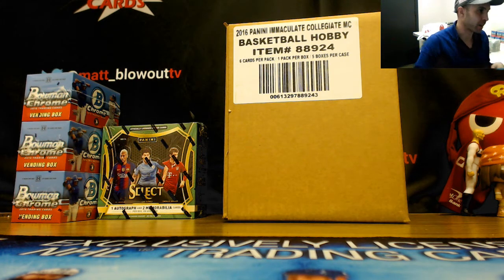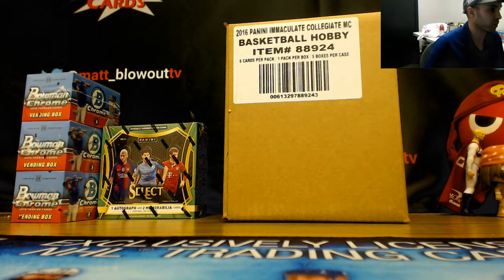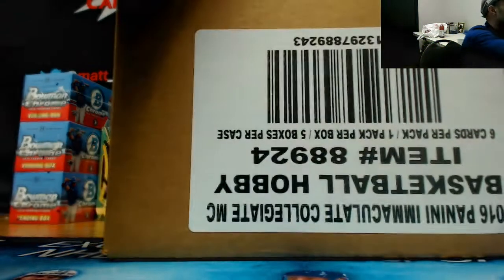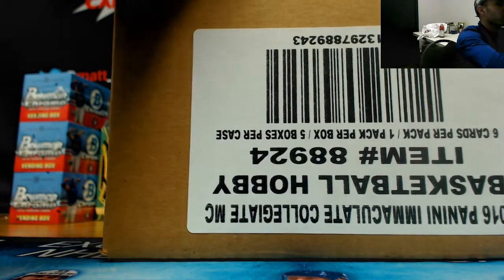Alright guys, got Tim here. He's going to do a full case — five boxes — of 2016-17 Immaculate College Basketball. Got a great price on the website.